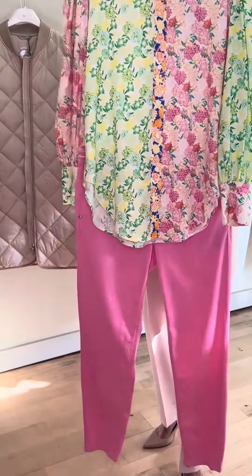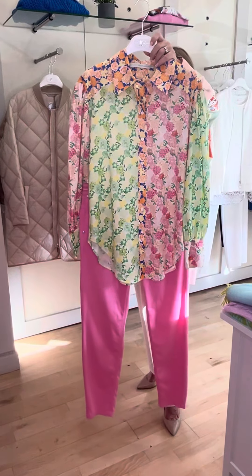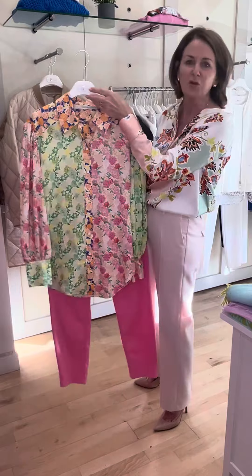Lovely with the candy pink trousers, again beautiful with your white trousers, and even beautiful with your denims.